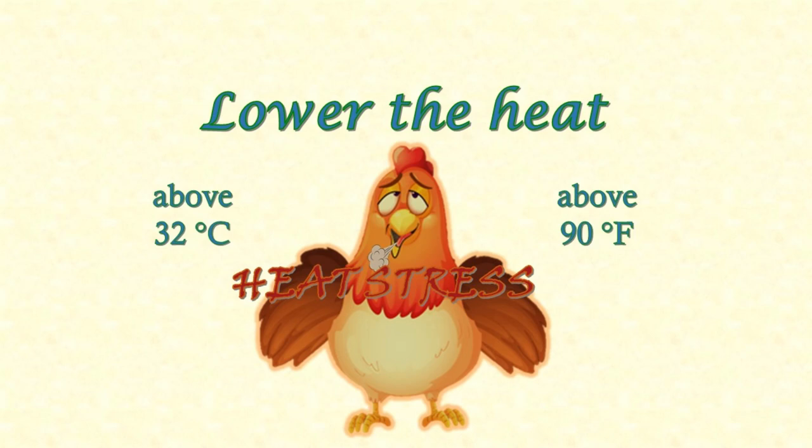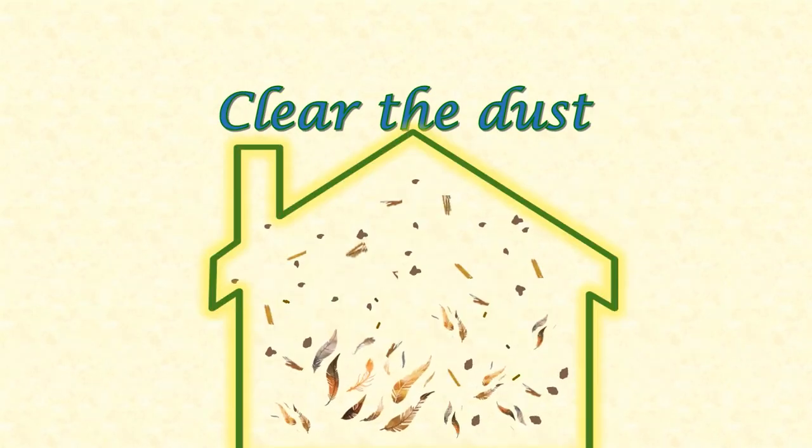Dust in a chicken house consists of fine particles of straw or whatever you use for bedding, lots of bits of old feathers and dander, and dried-up particles of poop and bacteria. All of that is irritating to chickens' delicate respiratory systems and makes them vulnerable to airborne disease organisms. Good ventilation helps keep dust levels low and the air clear.